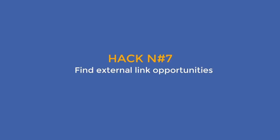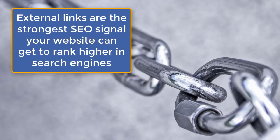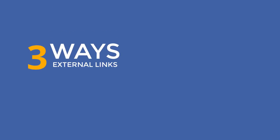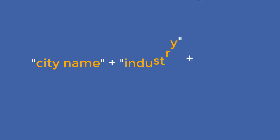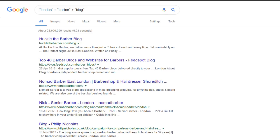Hack number seven: find external link opportunities. External links pointing to your site are the strongest SEO signals any website can get to rank higher in search results. As a local business, what you really want are local links — but since they are valuable, they are also very difficult to get. Here are three ways to source external link opportunities. The first is finding local blogs you can reach out to — search for your city name plus your industry plus blog, all in quotes.